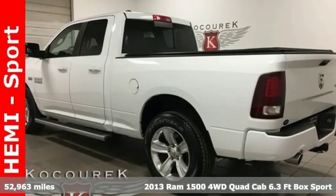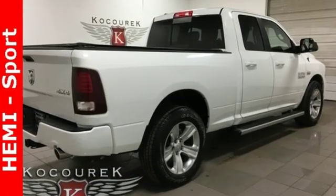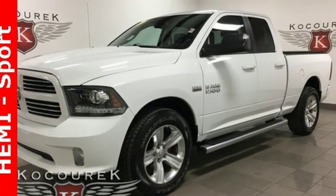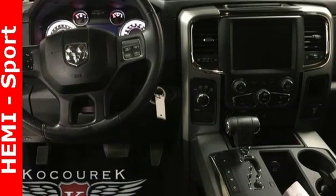A great vehicle is comprised of great features like these: V8 engine, electronic shift on the fly, driver selectable mode, trailer brake controller, streaming audio, power heated mirrors, dual zone climate control, aluminum wheels, heavy duty shocks, configurable instrument gauges.